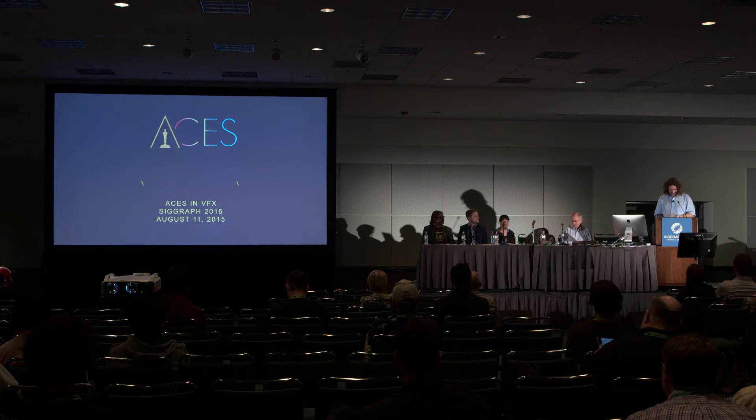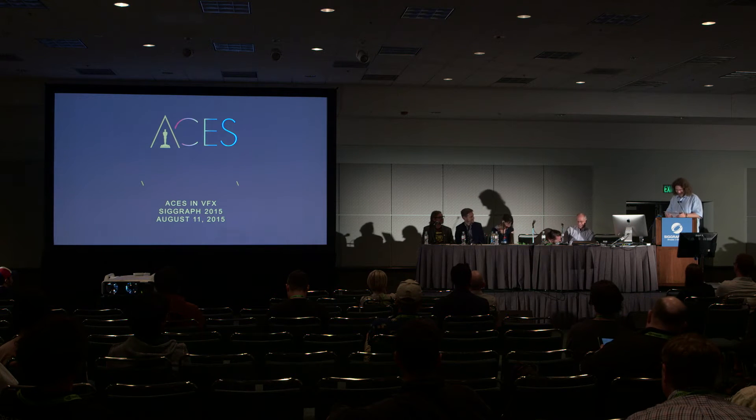I'm going to introduce Marie Fethivaux. Marie is an R&D engineer and pipeline technical director at RodeoFX, specializing in color, IOs, and matte painting problematics. She has contributed to numerous challenging projects, including Fantastic Four, Furious 7, and Game of Thrones Season 5.